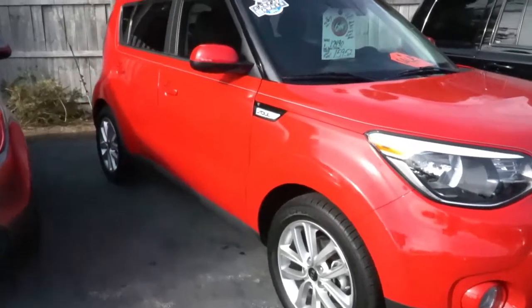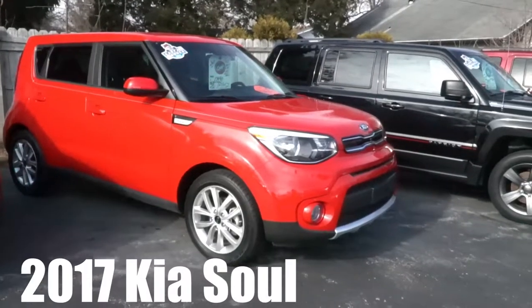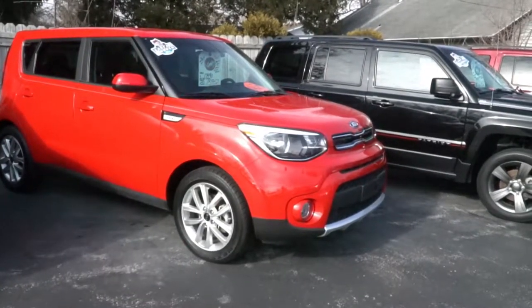Stop on out at J.H. Barco & Sons in Cedarville and come take this for a test drive today. Super cute vehicle.